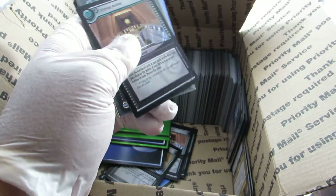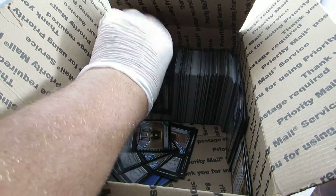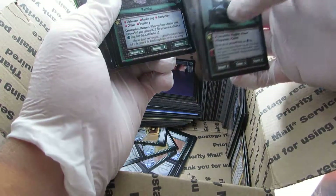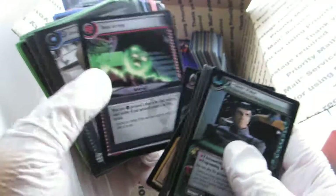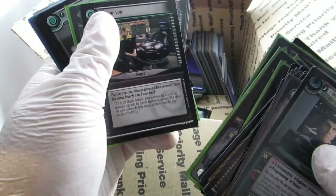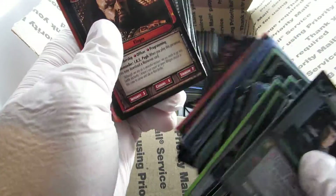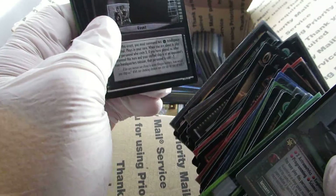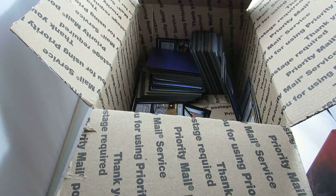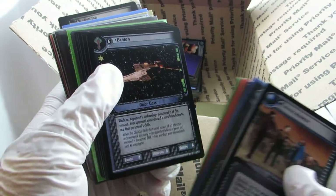So obviously that little stack is not just junk. Some of these cards are sleeved — we'll see if any of them are rare. Here's rares, rares as I'm going through. First set rares — not first edition, these are second edition, but the Premier set. Let's see — set two rares. These are all rares from set two, a big stack of them. Not bad, all set two rares.